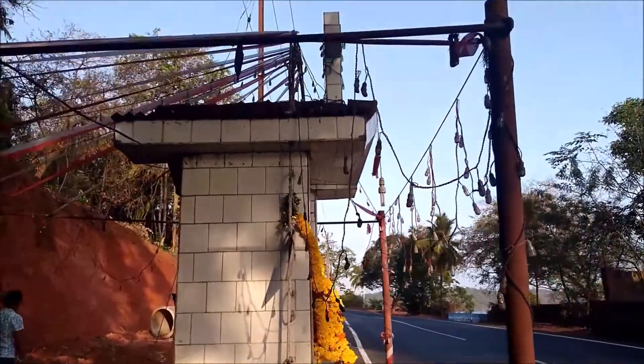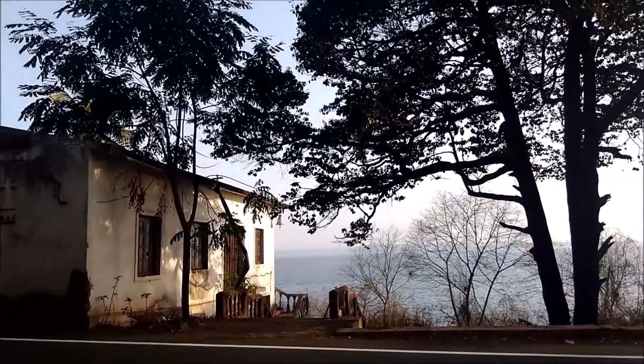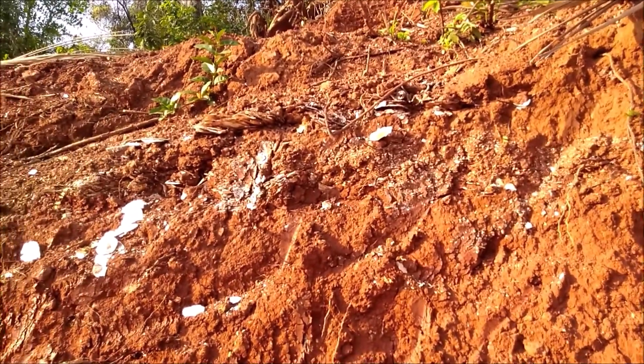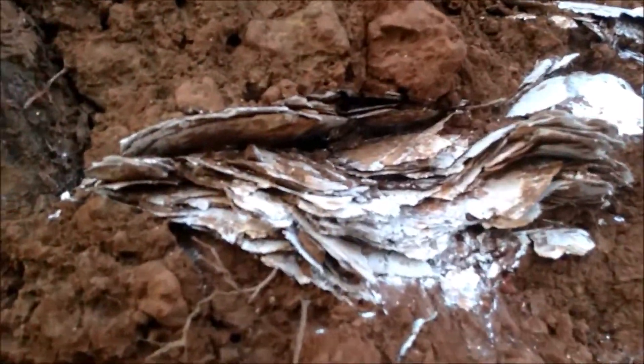This site is next to a cross and opposite a really old St. Anthony's chapel built in 1844. These layers of windowpane oyster shells, other shells, and even river sand deposits stretch out along this hillside for 50 to 70 meters.